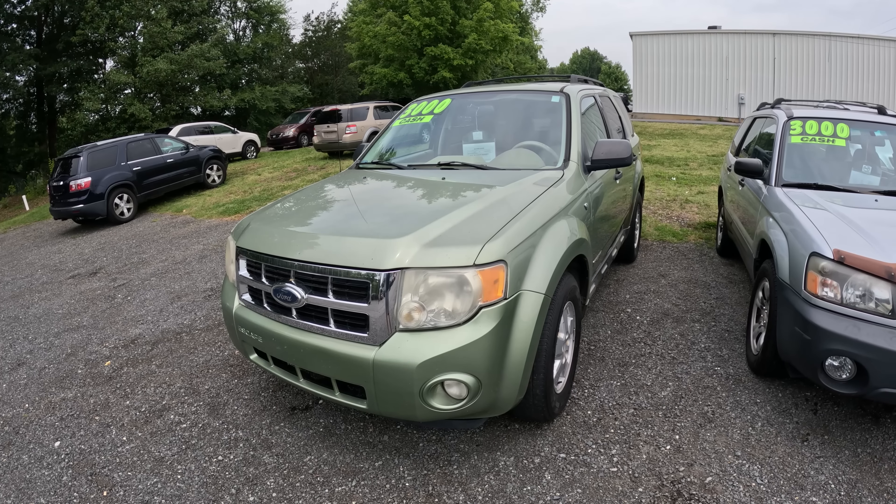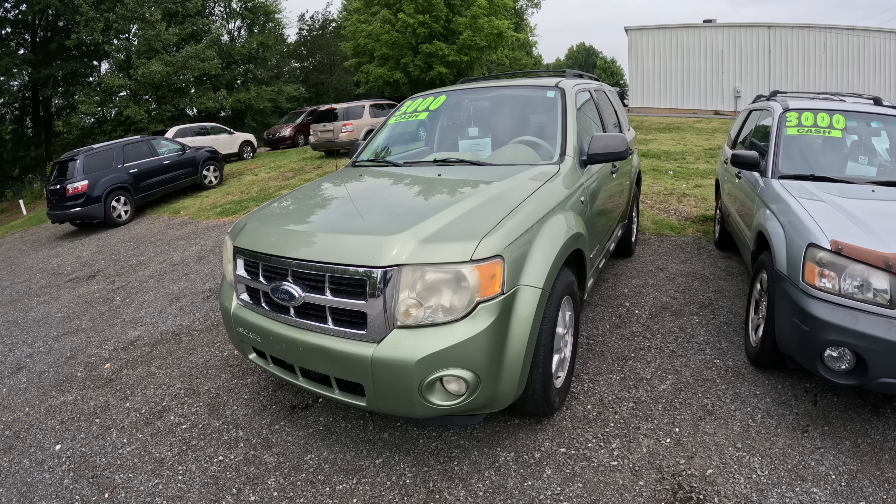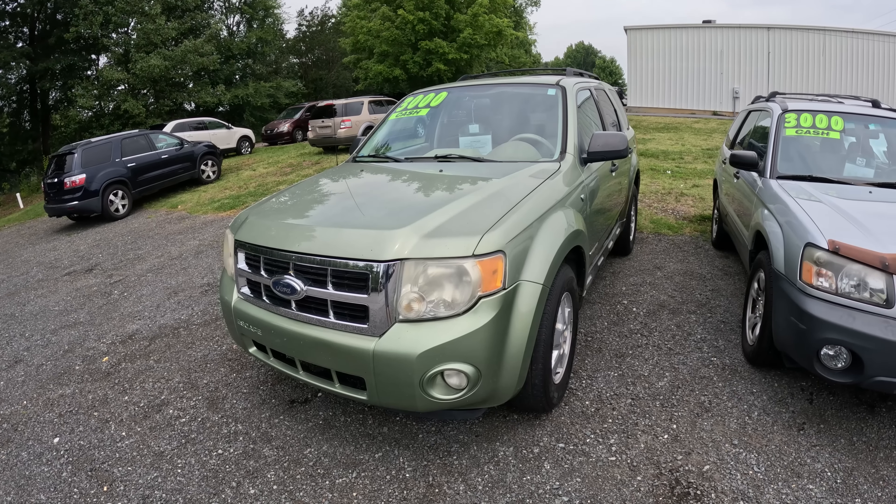This is a 2008 Ford Escape. We have $2,117.36 in it and we're selling it for $3,000.